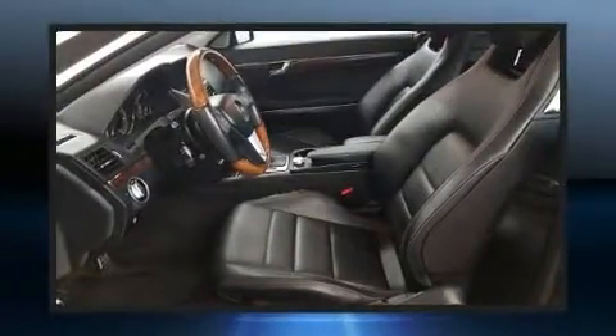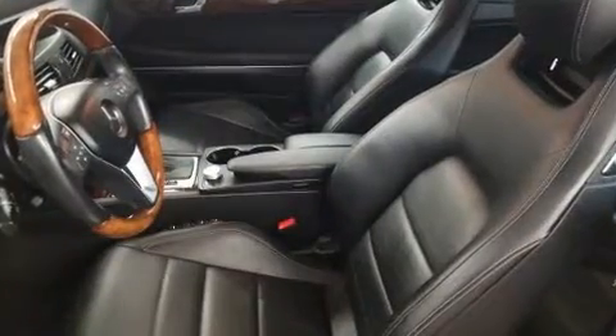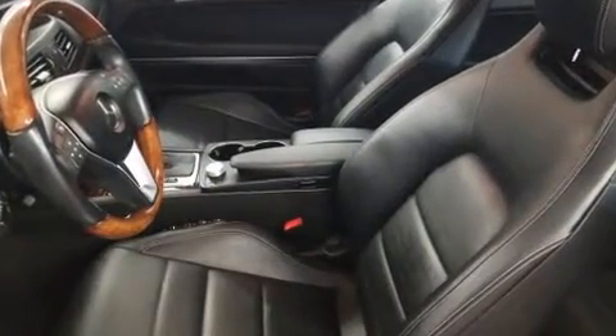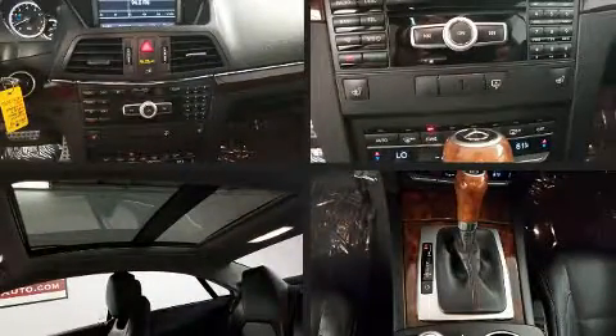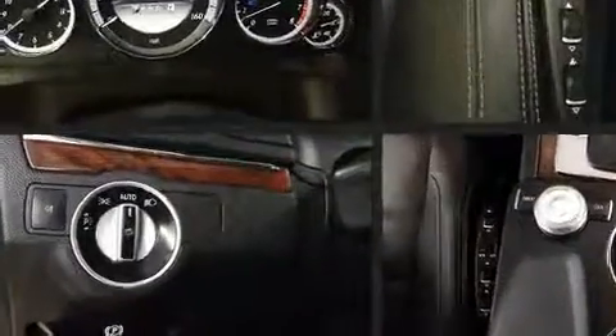Mercedes-Benz ensures the safety and security of its passengers with equipment such as dual front impact airbags, front side impact airbags, traction control, brake assist, anti-whiplash front head restraint, a panic alarm, and four-wheel disc brakes with ABS.